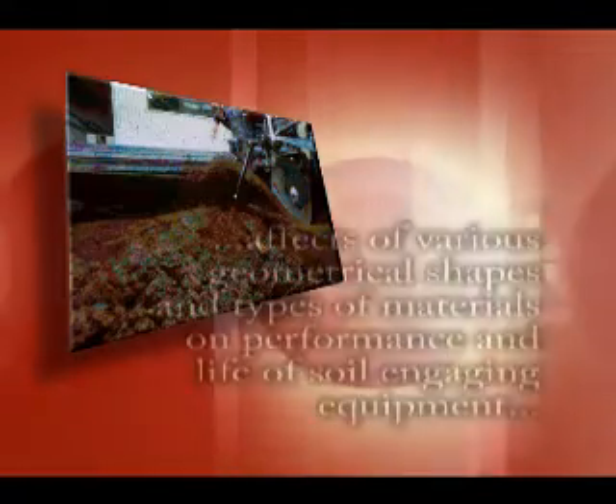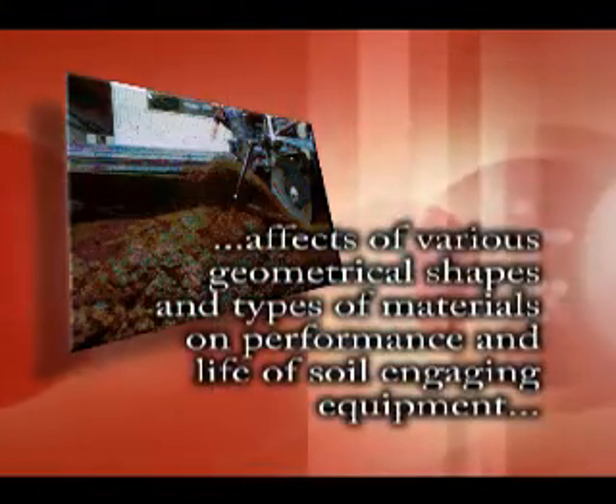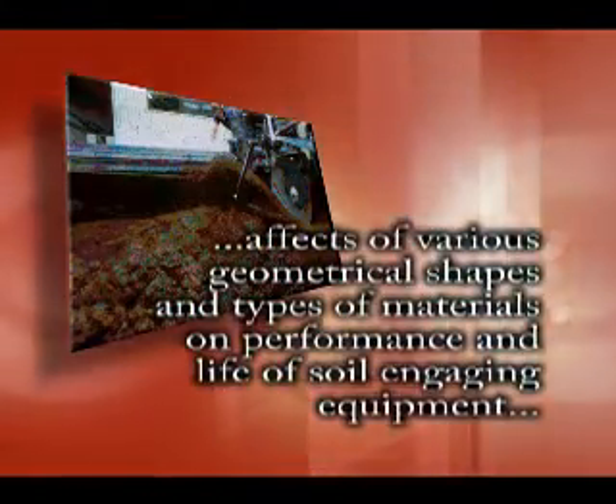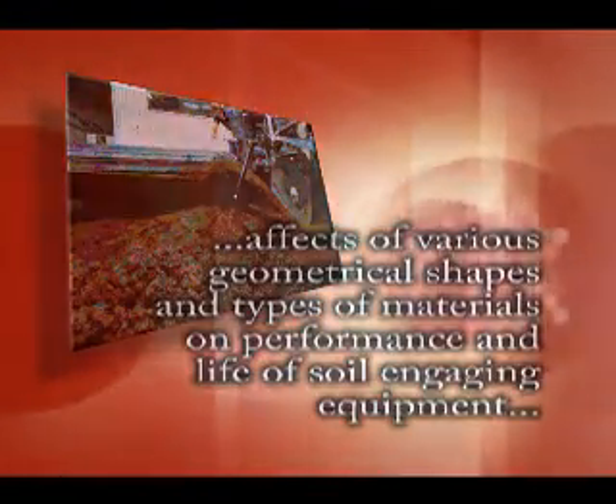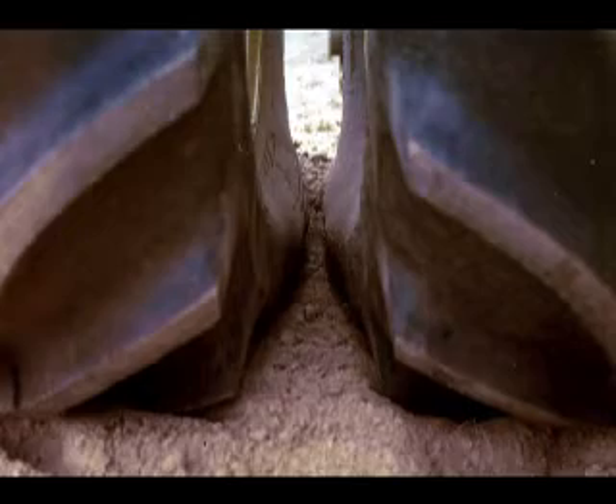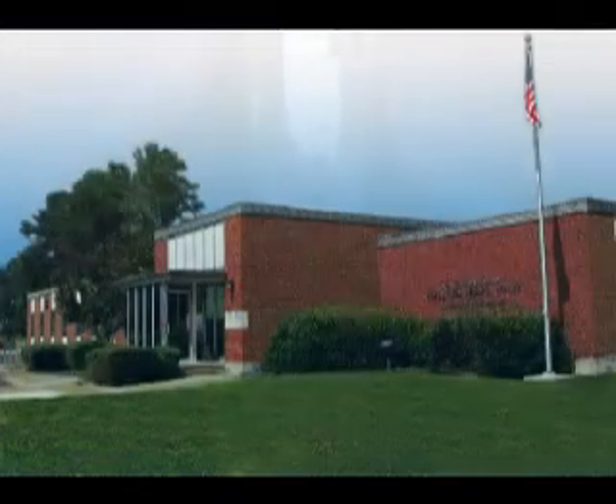Examples of the laboratory's influence on the design and use of machines include effects of various geometrical shapes and types of materials on performance and life of soil-engaging equipment, and tire load and inflation pressure recommendations for minimizing soil compaction and optimizing tractive performance.